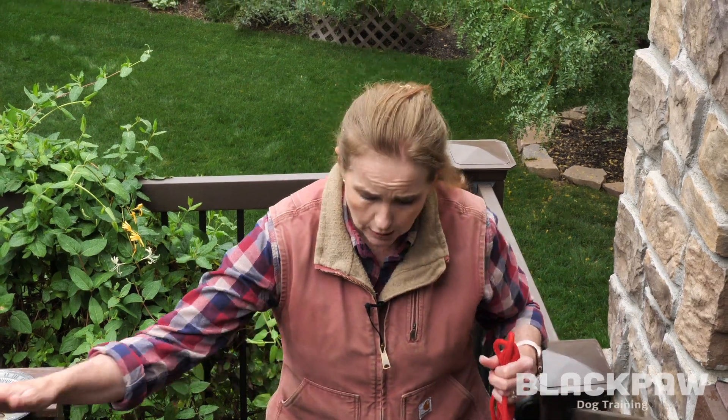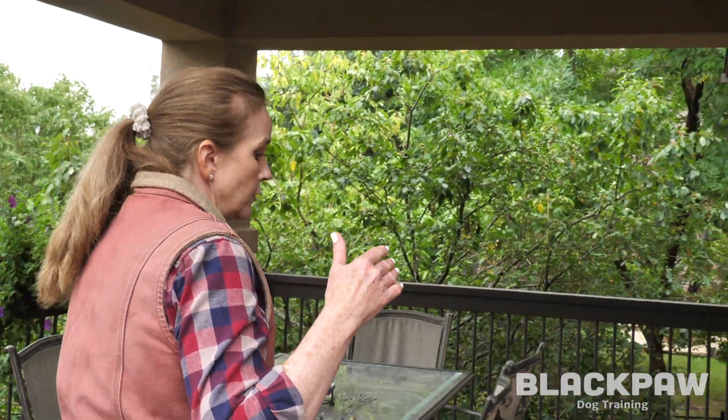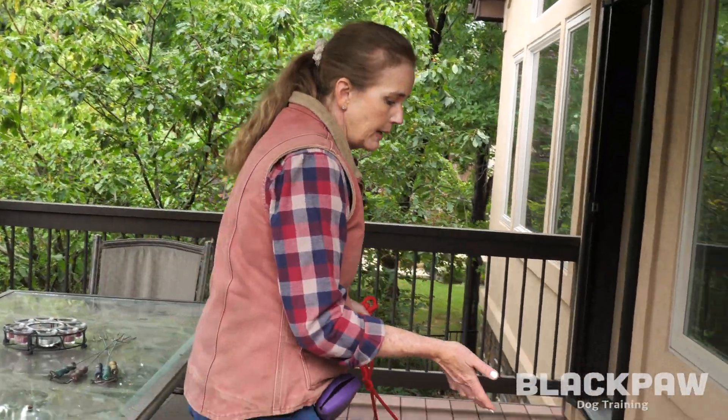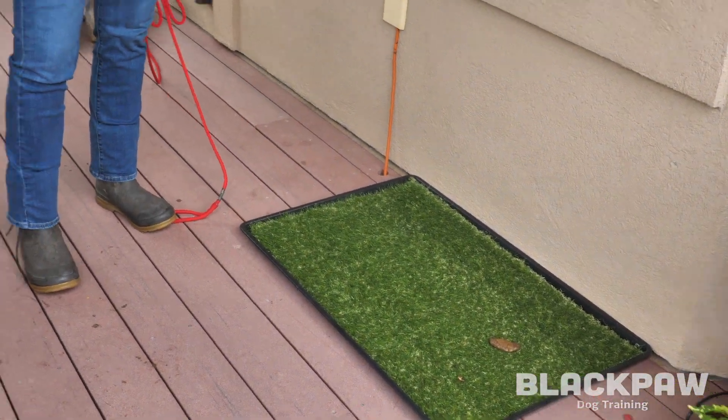We've tried to come up with a solution that will work year-round for them. We do have a covered area of the deck on the main level that would be shaded from rain or snow. So what we've done is gotten them an AstroTurf potty yard to keep under this covered area, so the puppies can come right out from the main level to go potty out here.